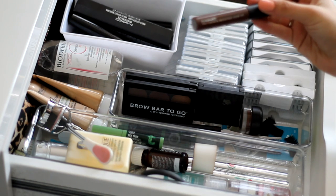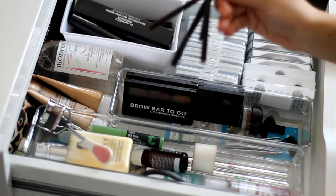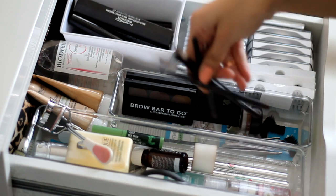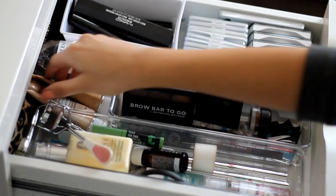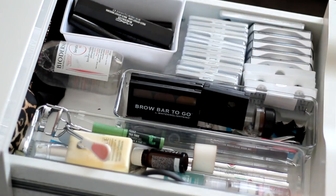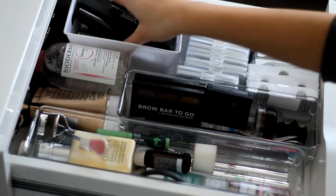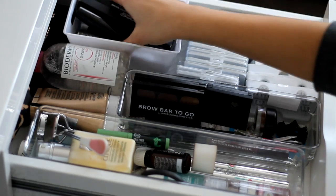I've got my MAC Pro Longwear Waterproof Brow Set in Quiet Brunette, some MAC brow pencils in Spiked and Stud, little spoolies to brush out my brow hairs, and a bunch of different tweezers. At the back I've got a couple of Garnier BB Creams that didn't fit anywhere else, and my Bioderma Makeup Remover. In this little case from The Range I've got all my mascaras.